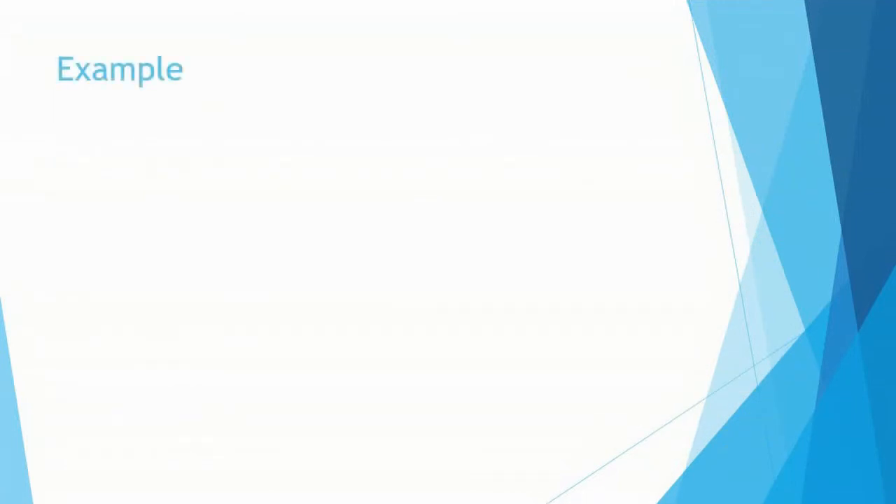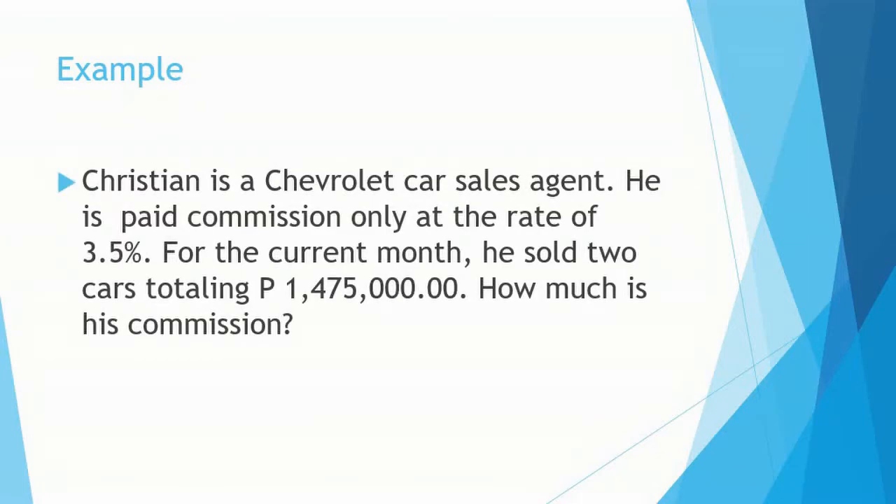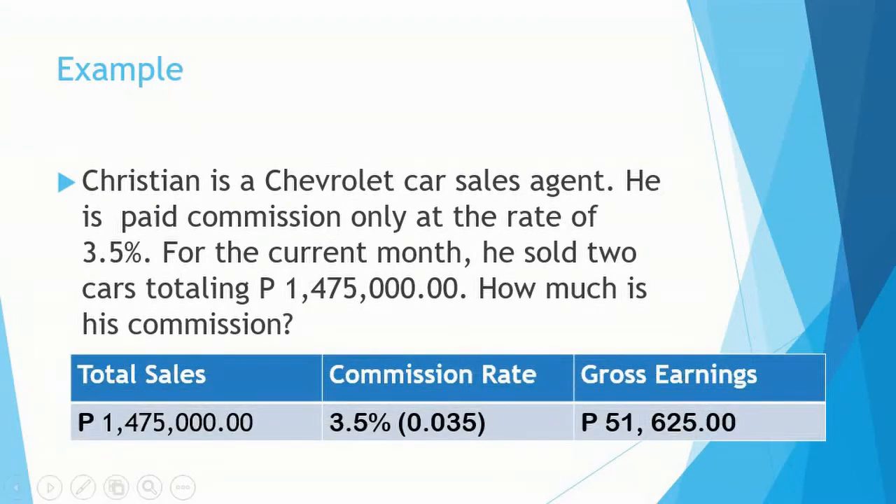Let's have another example. Christian is a Chevrolet car sales agent. He is paid commission only at the rate of 3.5%. For the current month, he sold 2 cars totaling 1,475,000 pesos. How much is his commission? The total sales is 1,475,000. The commission rate is 3.5% or 0.035. When we multiply 1,475,000 by 0.035, we get 51,625 pesos, which is his gross earnings.